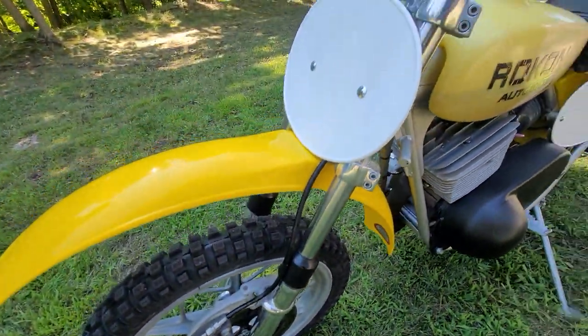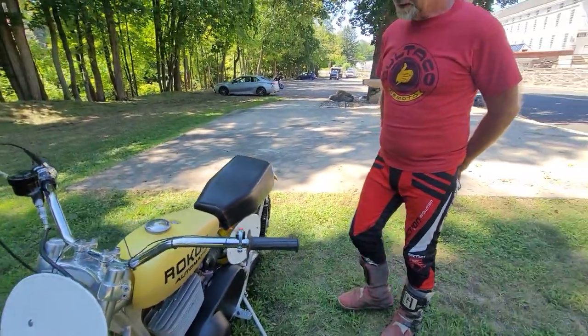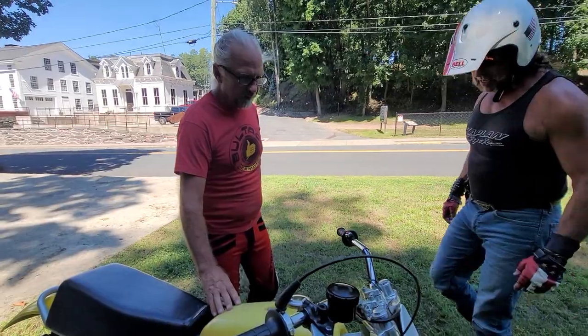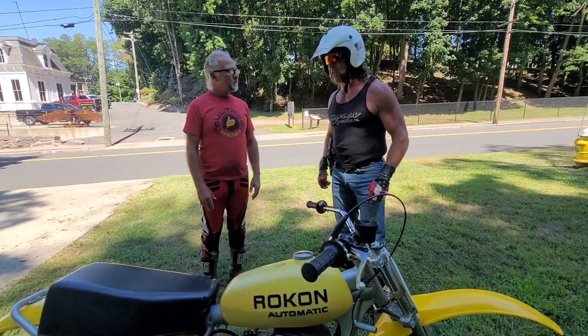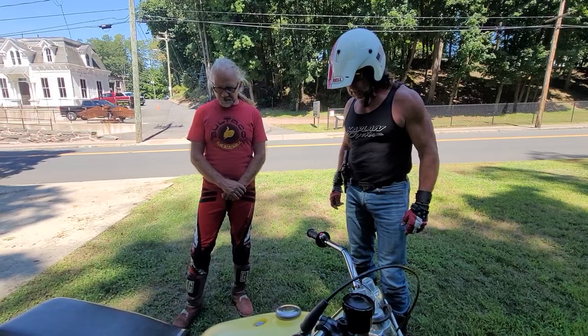So this motorcycle — it's the Cobra. Unfortunately, it doesn't have the graphics on the tank. The raised graphics would have been here saying that it was a Cobra, but it is most definitely a Cobra. We could reproduce those if you really needed them, but it's a domed graphic.